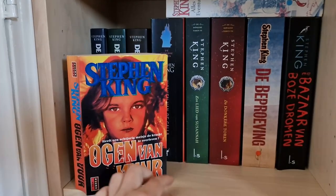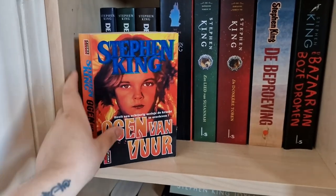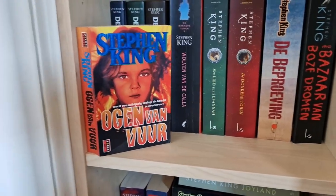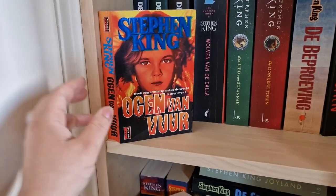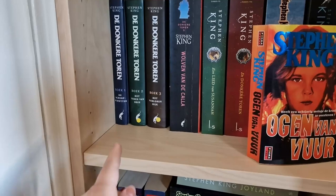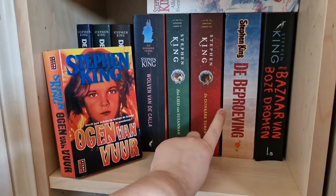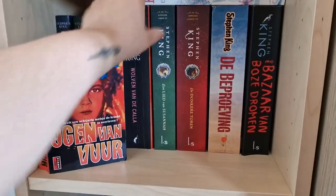This is Firestarter in Dutch. I don't really like this edition and I've read it recently, but it's not my favorite book of his. The Dutch title is Ogen van Vuur — Eyes of Fire — and I think they should just keep the original title. Then I have the Dark Tower in Dutch, but it's not complete; I have books one, two, and three but not four, then five through seven. And this is The Stand also in Dutch.